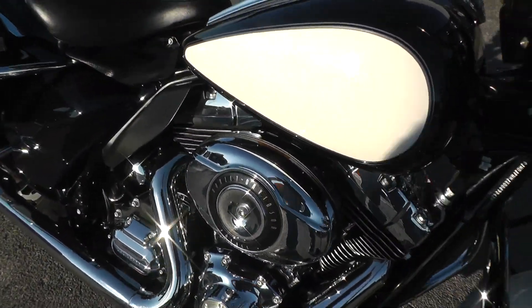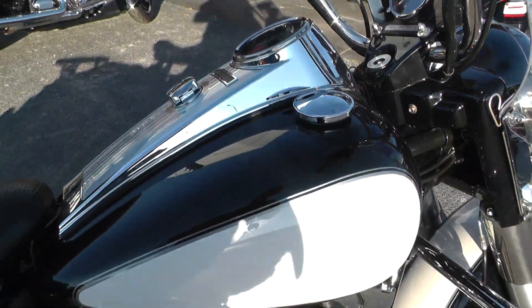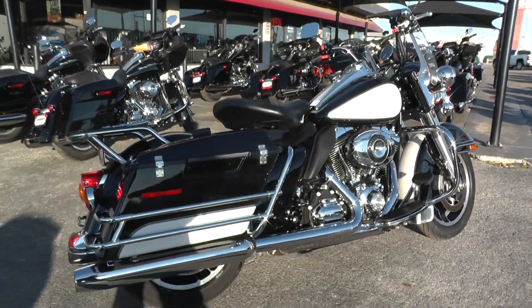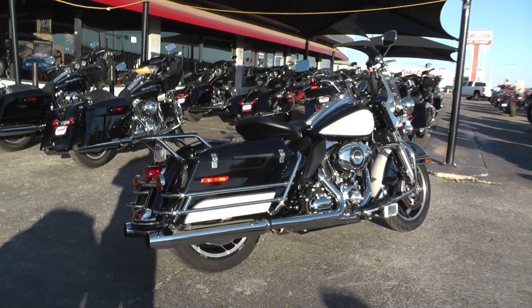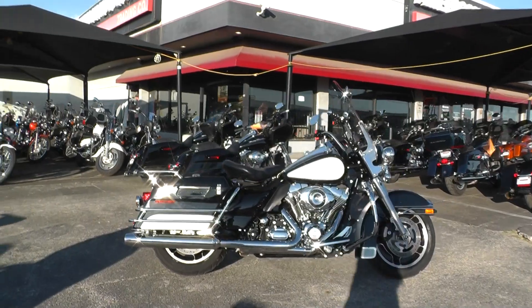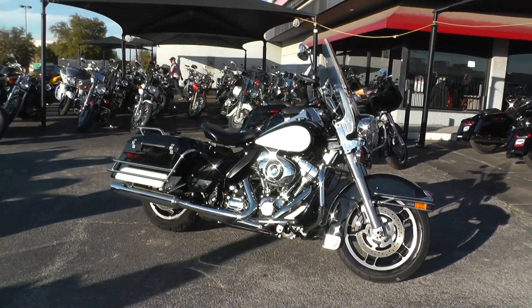Motor sounds real good — no noise, no smoke, none of that business. If you'd like to know more about it, call our sales team toll free at 888-400-1151. It qualifies for some excellent financing and extended warranties. You can see our complete inventory online at cleanharleys.com.